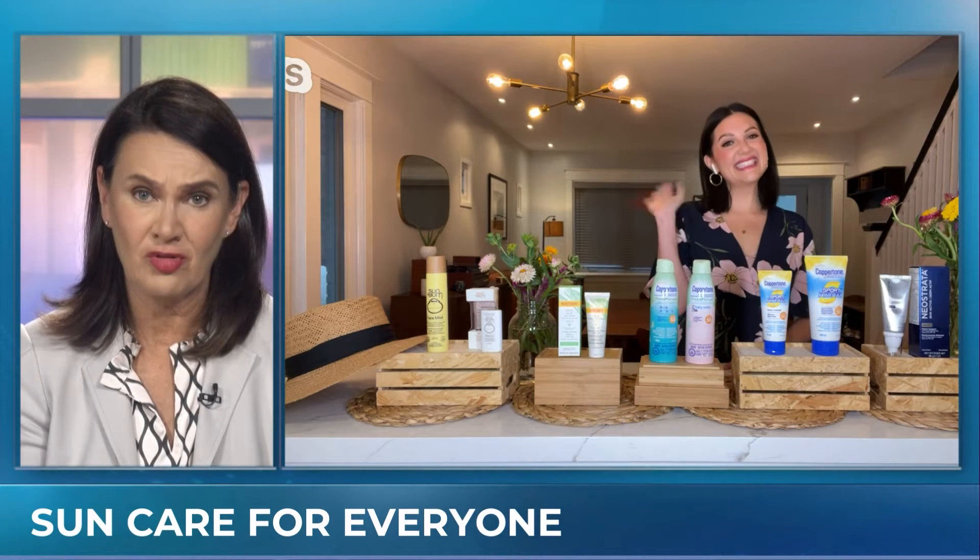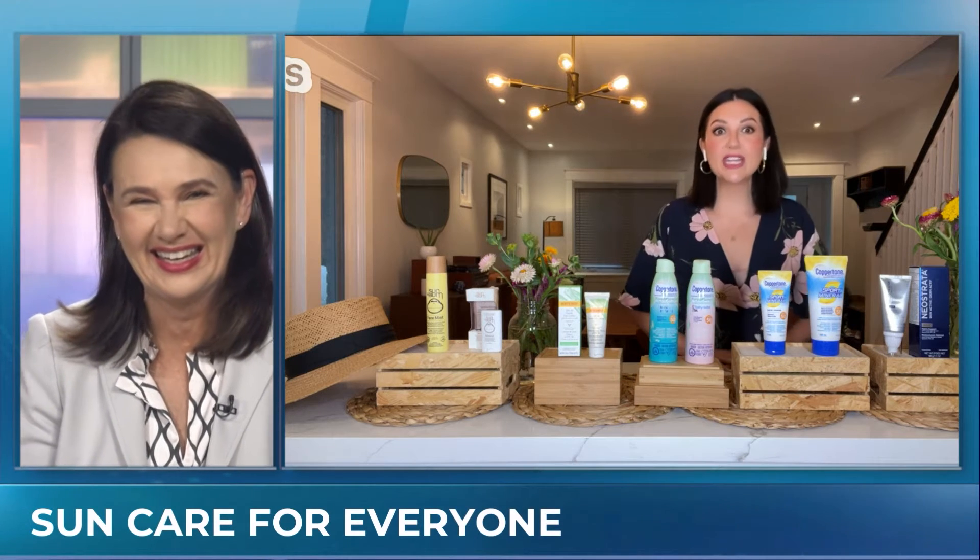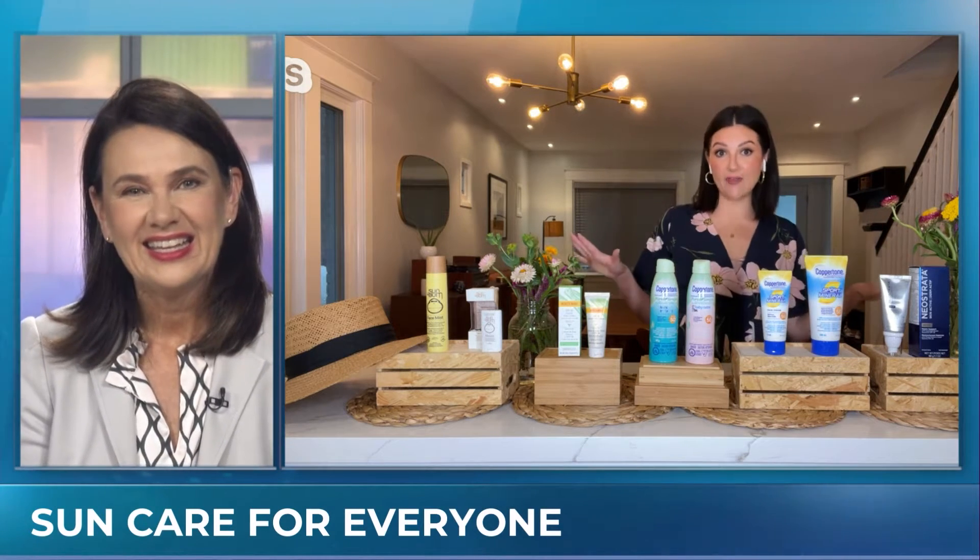We're not seeing a lot of sun today, but no matter how much sun you can see or what your age, we all need sun protection. Beauty expert Shira Ben joins us now with some of her favorite picks for everybody in the family. We have the whole family covered.